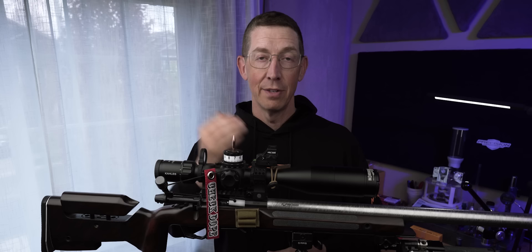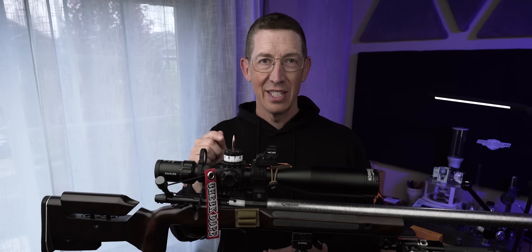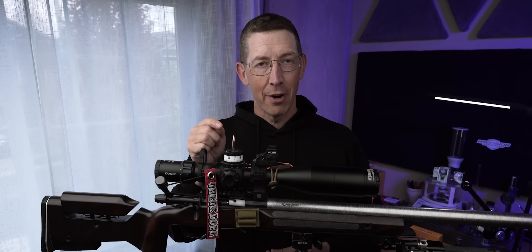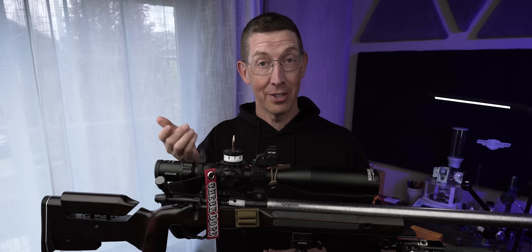Plenty good enough for PRS. You can tune it to F-Class and Benchrest quality without any problem. It has one disadvantage. When you get out past about 1,100 yards — out there to 1,200, 1,300, 1,350 — the BC is low enough that the energy on target is so low that it's really hard to see your hits. As a matter of fact, even your spotter might not see your hits, and that could be bad for your score if they can't tell if you hit the target or not.